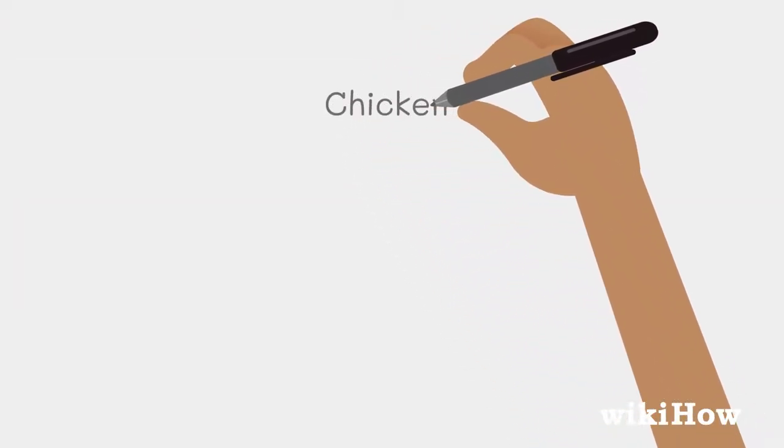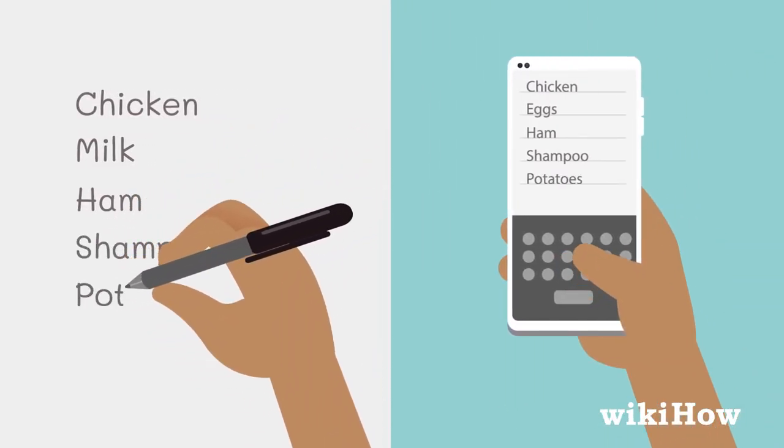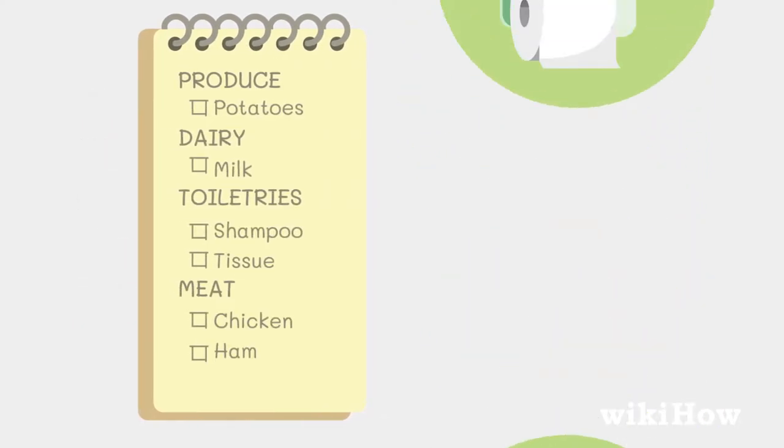Start to write your list down on a piece of paper or on a note on your phone. As you write out your list, group similar items into categories, such as produce, dairy, and toiletries.